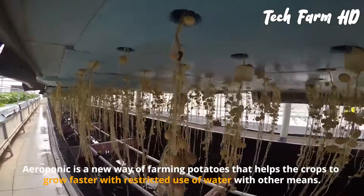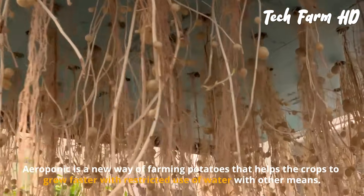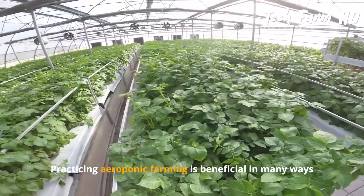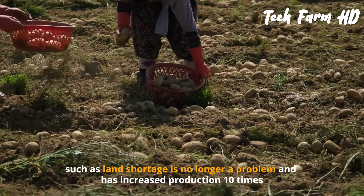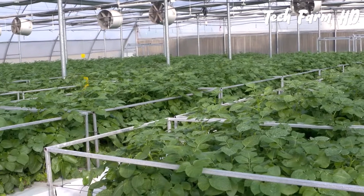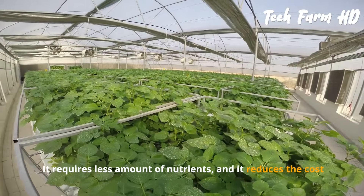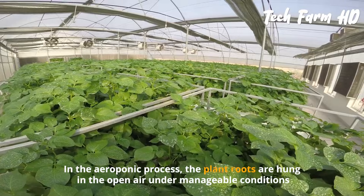Aeroponics is a new way of farming potatoes that helps crops grow faster with restricted use of water. Practicing aeroponic farming is beneficial in many ways: land shortage is no longer a problem, production has increased ten times, it requires less nutrients, and it reduces costs.